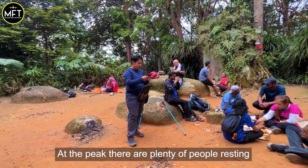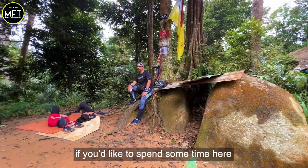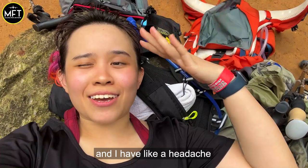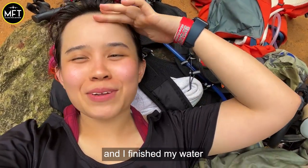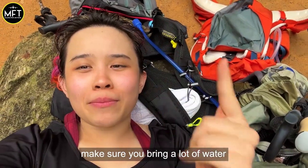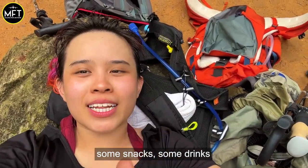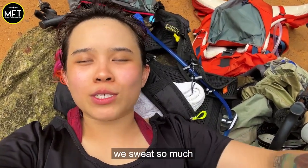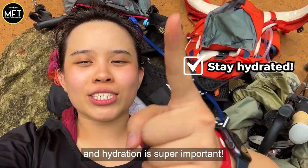At the peak, there are plenty of people resting. Bring some food and a picnic mat if you'd like to spend some time here. We're at the top and I'm exhausted — I have a headache and I finished my water, but my friends brought a lot. So if you're making this trip, make sure you bring a lot of water, some snacks, some drinks. You're really going to need it because it's very humid. We sweat so much and hydration is super important.